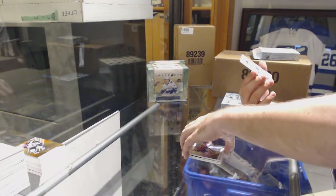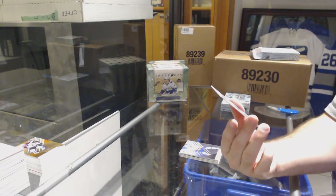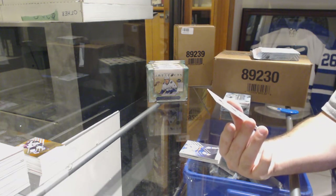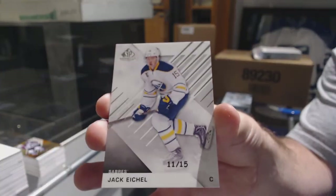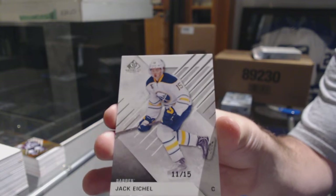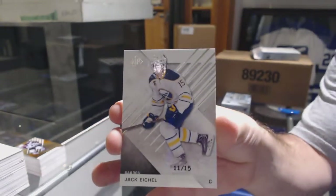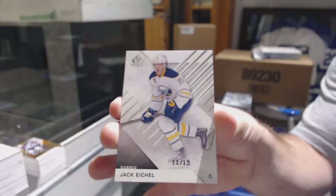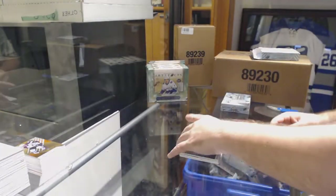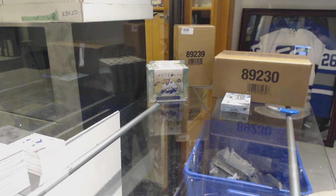That is nice — number 11 of 15 base parallel for the Buffalo Sabres, Jack Eichel. 11 of 15 Jack Eichel — that's awesome. Wow, both these boxes have been phenomenal. This should be a really, really good case.